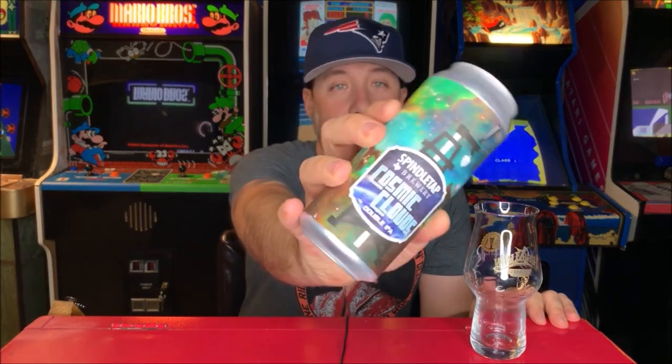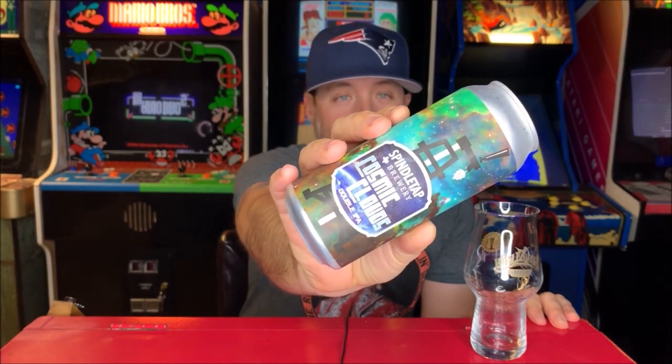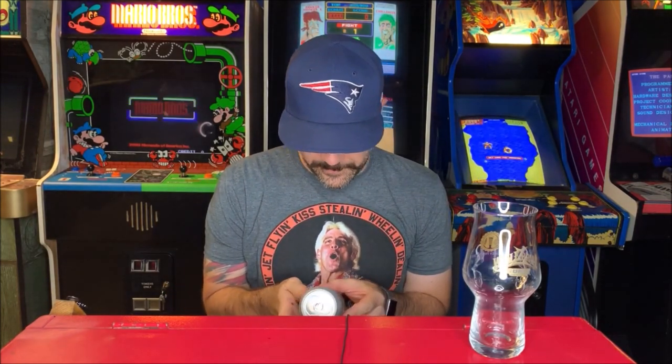This is Cosmic Clouds and it is a double IPA per the label. It doesn't have the ABV on there either. It doesn't say where Spindletap is and it doesn't say the ABV. Fail. Fail.